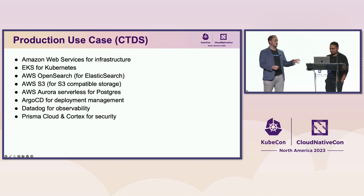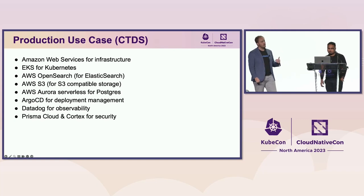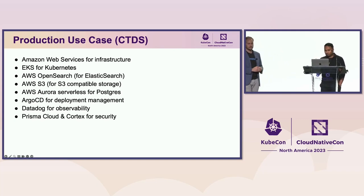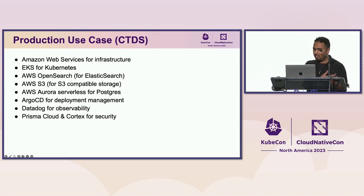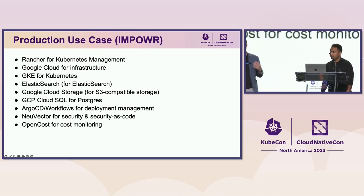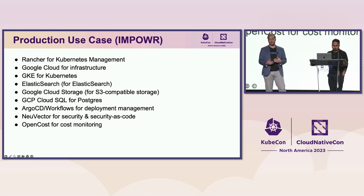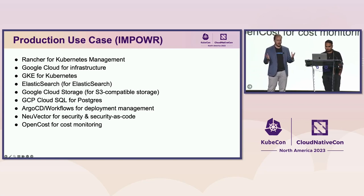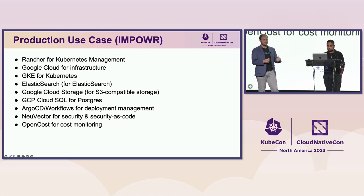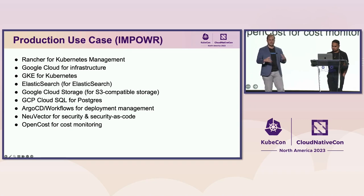CTDS uses AWS for all underlying infrastructure, EKS for Kubernetes, OpenSearch instead of Elasticsearch, S3 for object storage, Aurora Serverless for Postgres, Argo CD for deployments, Datadog for observability, and Prisma Cloud and Cortex for security. For Empower at Wake Forest, we're on Google Cloud — actually deploying data commons into multiple cloud provider environments for supplier diversity. We run on GKE for Kubernetes, Google Cloud Storage for S3-compatible object storage, and Cloud SQL for Postgres. This demonstrates the customizability and interoperability of the platform.